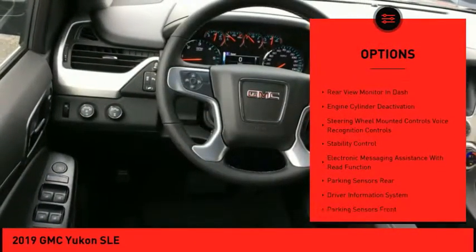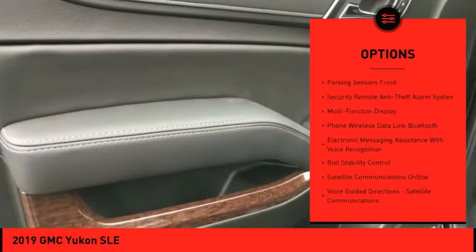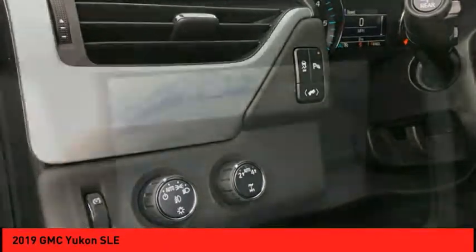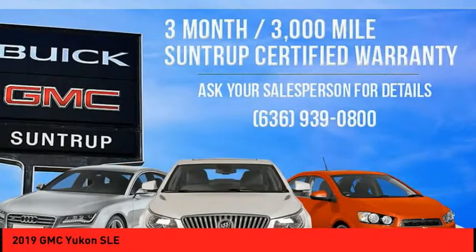Traction control, remote engine start, stability control, power steering, cruise control, trip odometer, audio, internet radio, Pandora, airbags, front center, power brakes, and child safety locks.